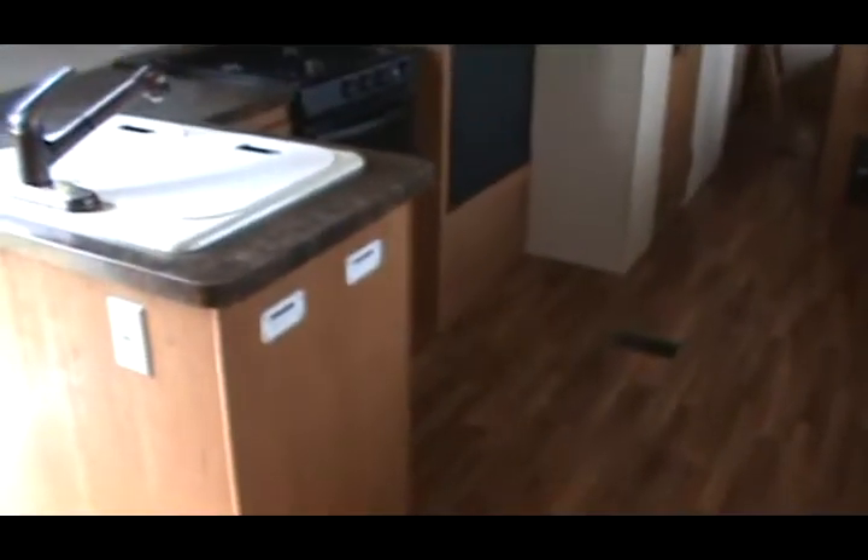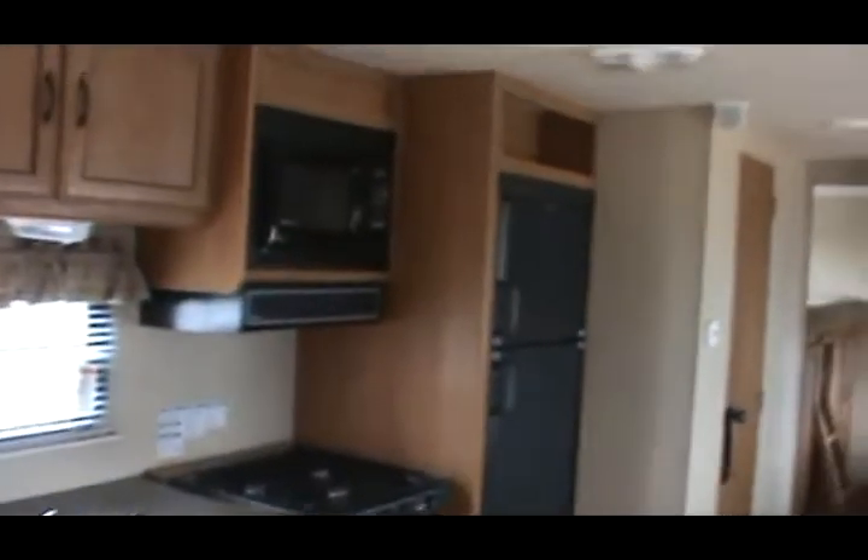If you check out my pictures, you will see the countertop extension up. This is quite a nice trailer. Got to show you the bathroom — it has ducted roof air and a skylight in the bath. You tall folks will appreciate that. There's a vanity, nice storage, an exhaust fan, towel hook, toilet, and toilet paper holder.